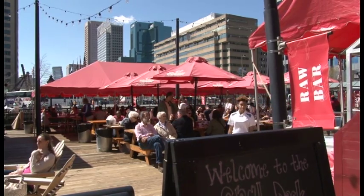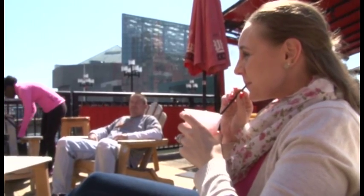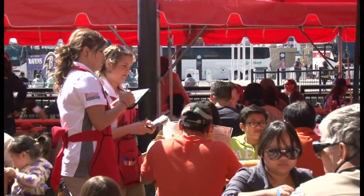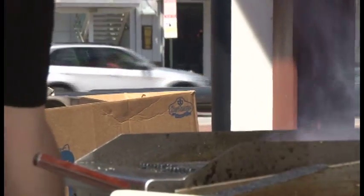With seafood coming from the beloved Chesapeake and cocktails coming straight from the Phillips Bar, customers are flocking in to get a drink, grab a bite, and place an order — all with a dash of Old Bay, of course.